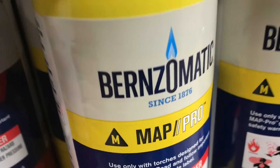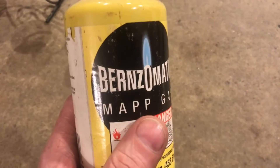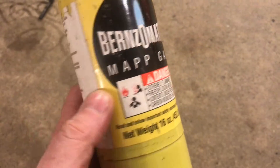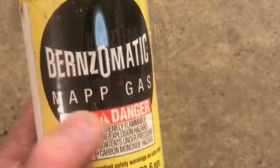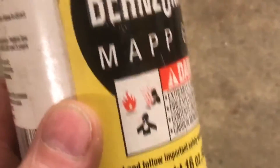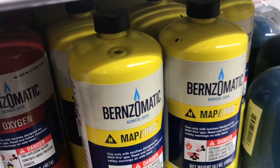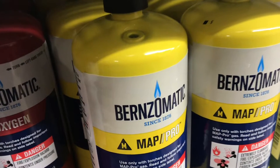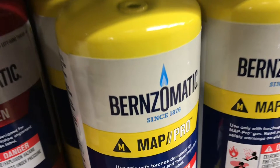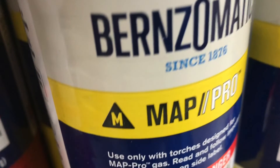Just because the bottle's yellow, you don't want to confuse this MAP Pro with MAP gas. MAPP with a double P is totally different — it burns a lot hotter. In fact, over 1,500 degrees hotter. I have no idea how they can even get away with calling it MAP Pro, which sounds so similar to MAPP gas. Then they put it in a yellow bottle so it even looks more like the old stuff.